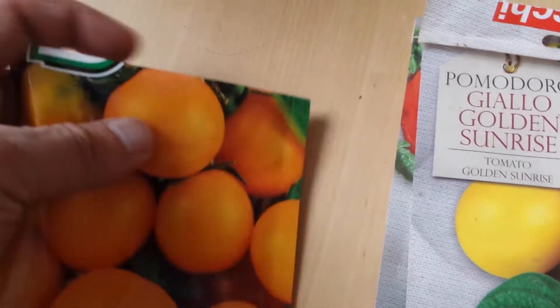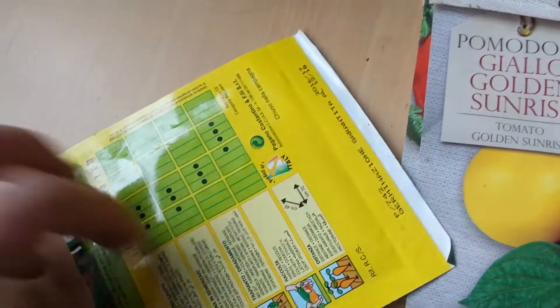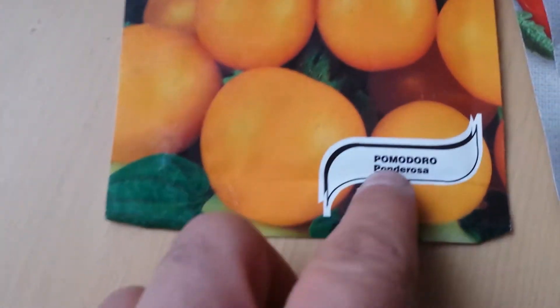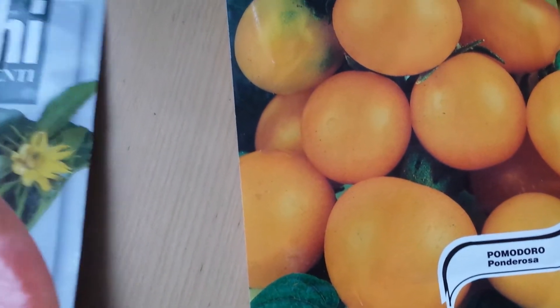Another variety of tomato which I bought in Italy — I cannot see the name, hold on — the variety's name is Granatita. It's kind of orange. Ponderosa. And it's kind of orange-ish yellow tomato.